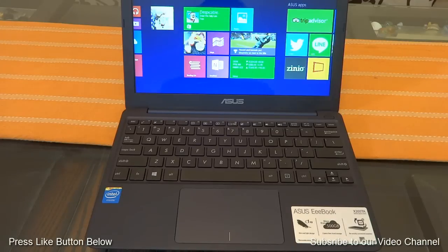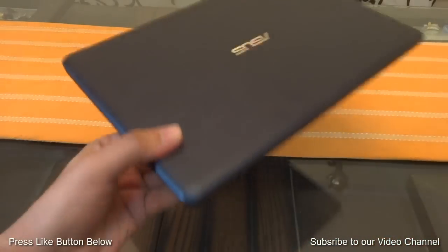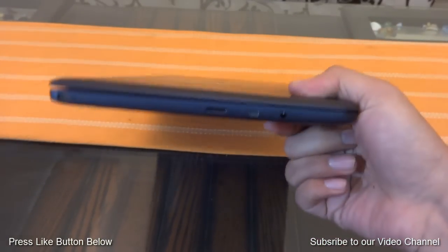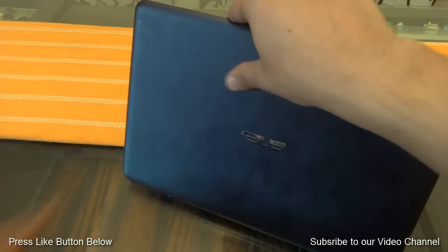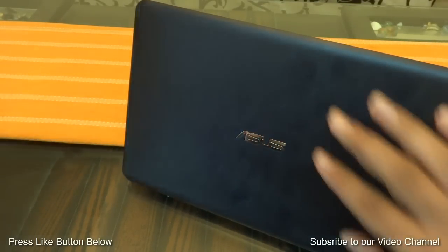In terms of the build of this device, it's a very thin and lightweight device which weighs just below 1kg. Its thin profile allows you to easily carry this device in your bag or your backpack. The entire case of this device is made up of soft plastic, which does feel solid.